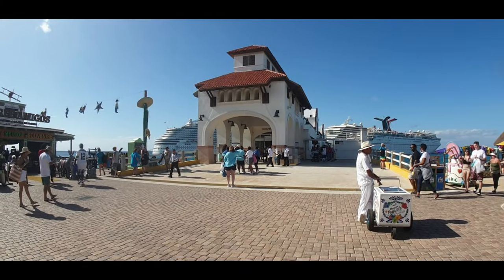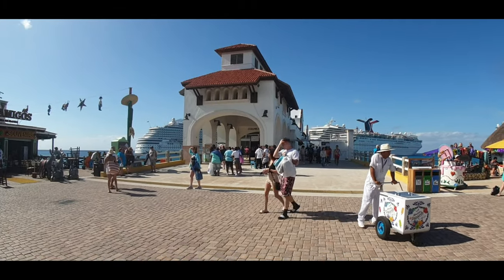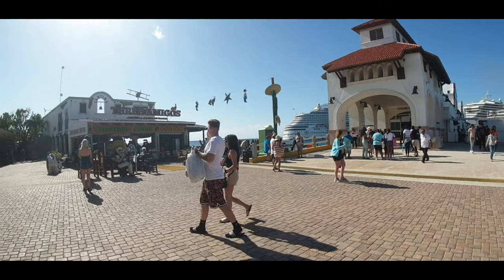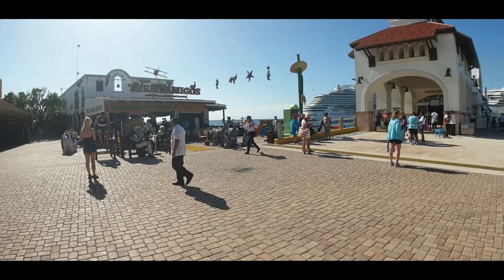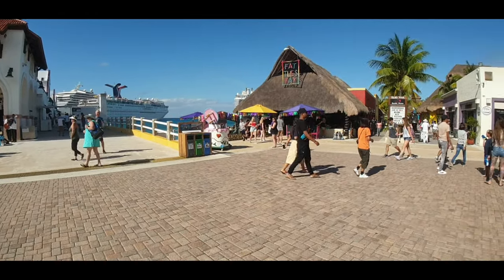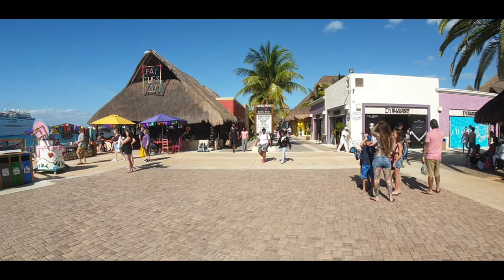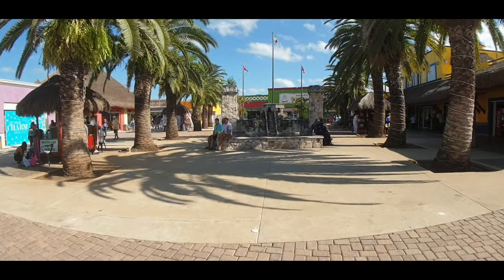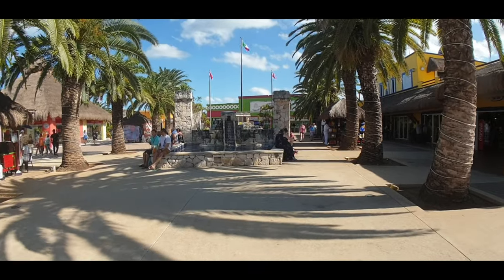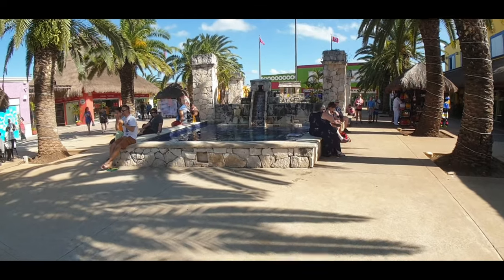We've just walked through the reverse security area to get back on the ship, and you can see the duty-free shops. Getting our bearings — you'll see Three Amigos on one side, a nice bar if you want something to eat or drink. Spinning around to the right, there's the very famous Fat Tuesdays. There's a little sign here showing the ships in port today and the date — January 22nd. There's also a nice photo stop with a little statue meant to resemble the Chichen Itza ruins from mainland Mexico, which is also a good meeting point.